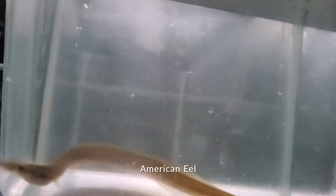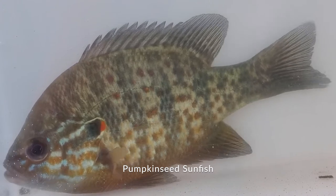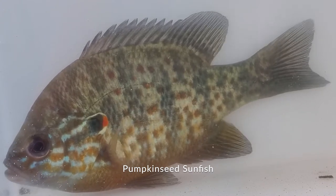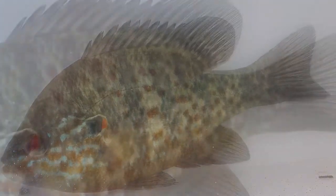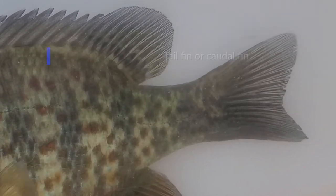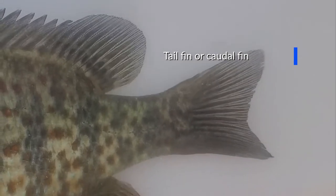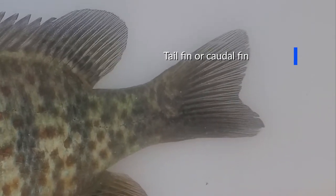The more streamlined shapes are faster and most suited for fish that swim constantly. The slower shapes are more suited for short bursts of speed, sharp turns, and quick stops. When you take a look at their tail or caudal fin, that's their main thruster. The more like a letter V that tail is, the faster the fish's speed.